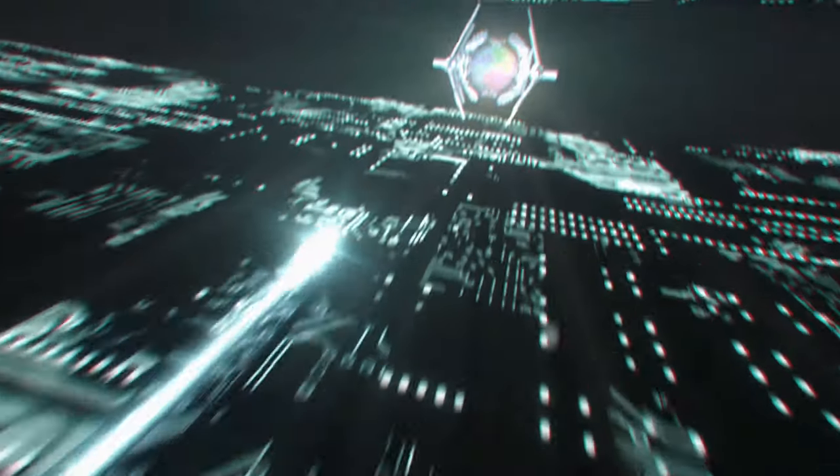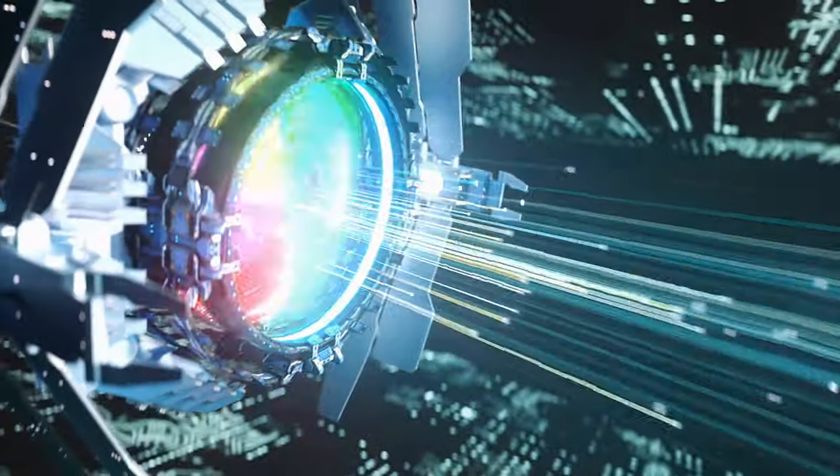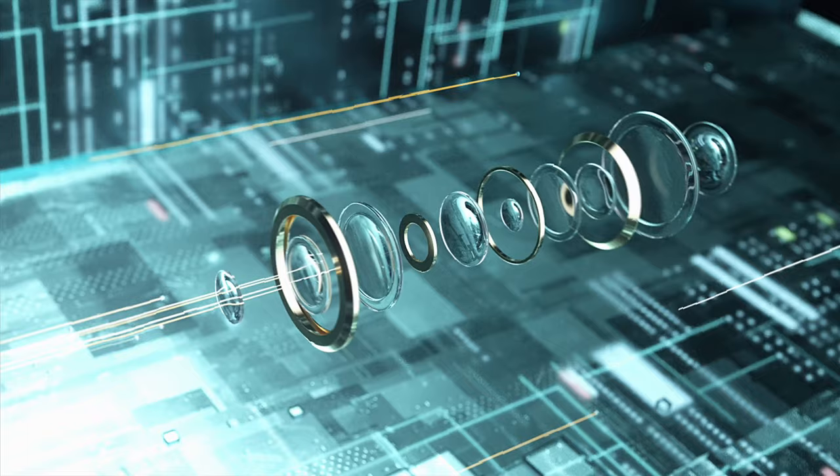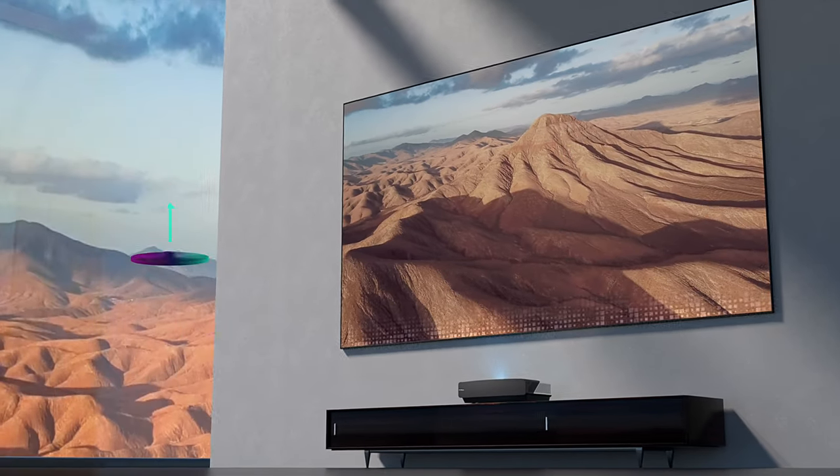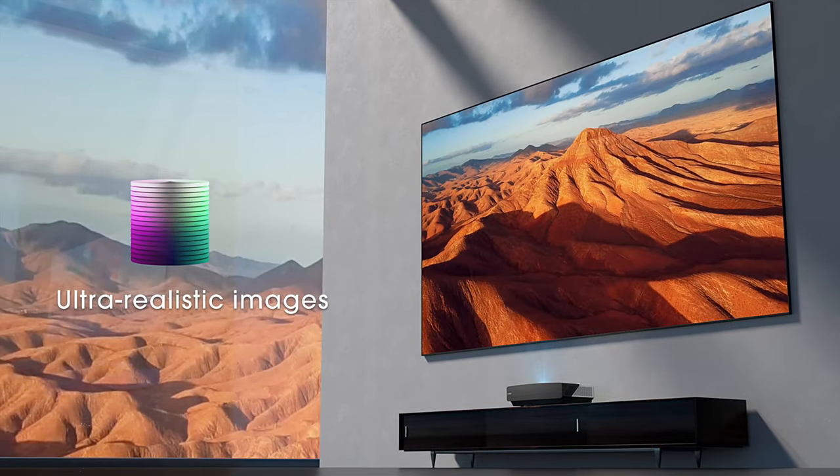The laser lights go through precise lenses to project high brightness, high-resolution images. Hisense laser TV delivers a real world with its natural colors. You'll be refreshed by what you see. This is our newest piece.